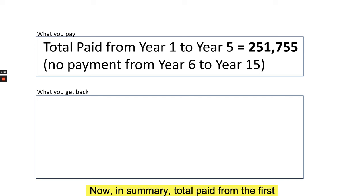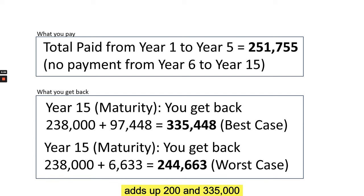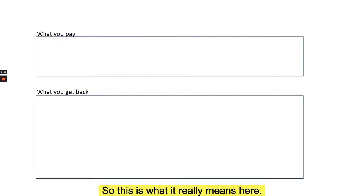In summary: total paid from year one to year five is 251,000; no payment from year six to fifteen. At year 15 maturity, the best case scenario is 335,000 — that is 238,000 guaranteed plus a projected additional return of about 97,000. The worst case scenario could be just 244,000, which is even less than what you paid.